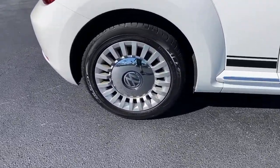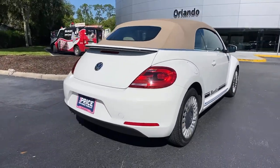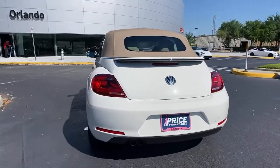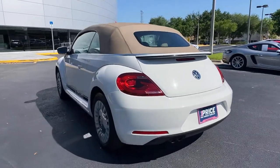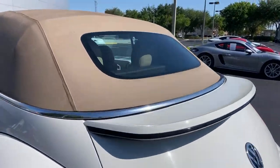These are just some of the great options this vehicle comes with: heated mirrors, Bluetooth connection, aluminum wheels, heated front seat, leather steering wheel, rear spoiler, stability control, driver adjustable lumbar, pass-through rear seat, and traction control.